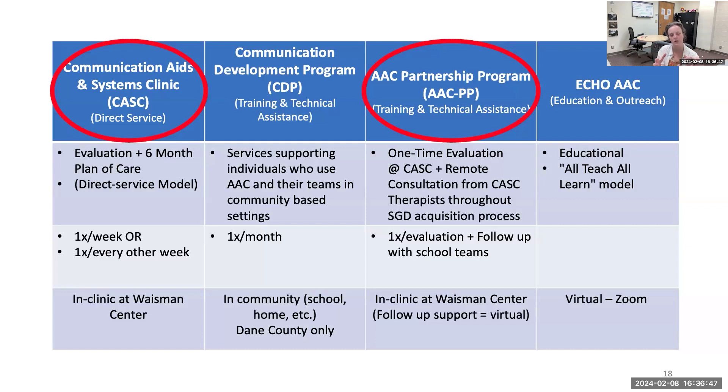Once we've had a consultation beforehand to find out more about the student, what your goals are for the evaluation, and where you are in the AAC pipeline, we bring you in for that evaluation — a one-time visit, 90 minutes. Hopefully we've done all the legwork beforehand for that 90-minute evaluation to go off without a hitch, though sometimes we do have to bring people back. After that evaluation, we write an evaluation report and then support therapists in the community to build capacity to write reports themselves.